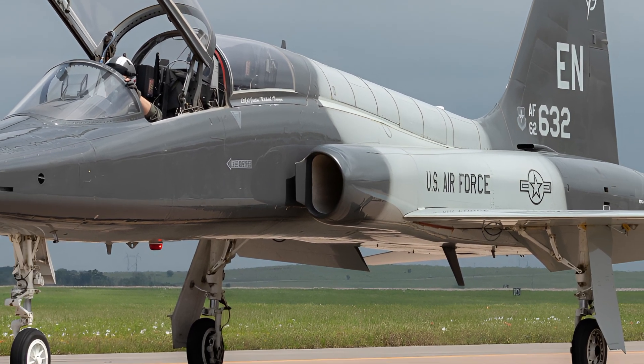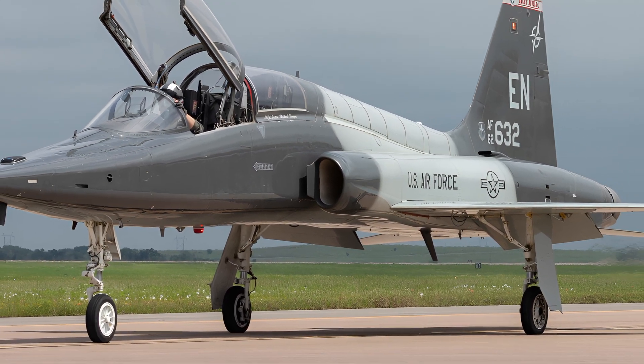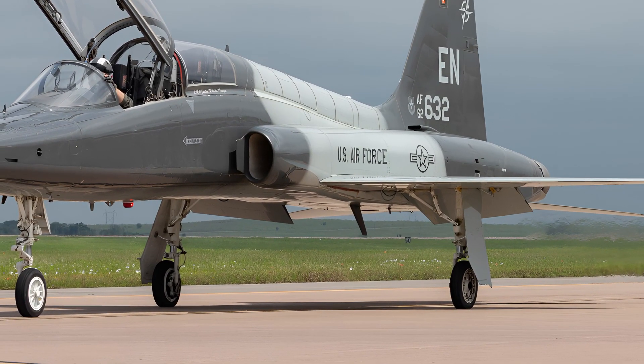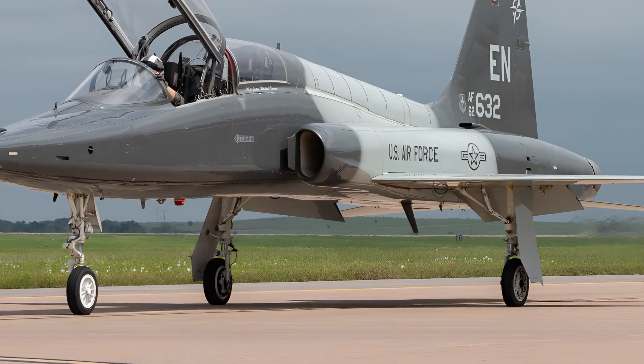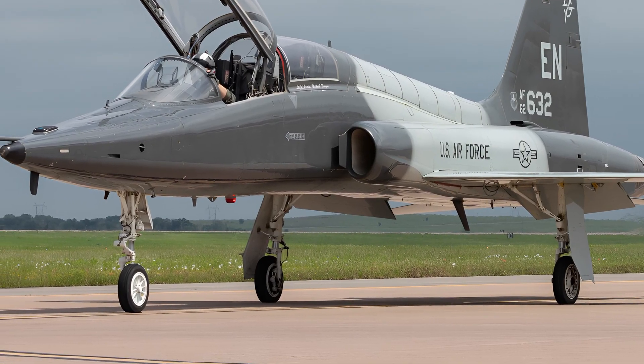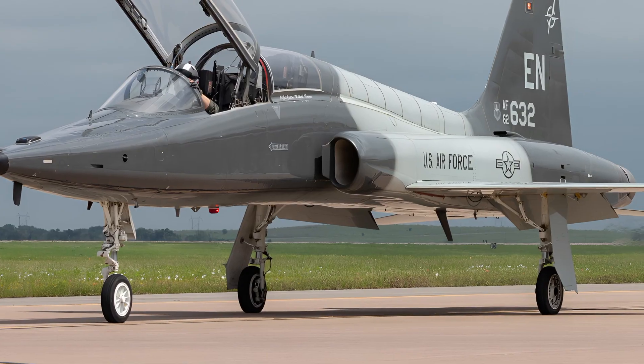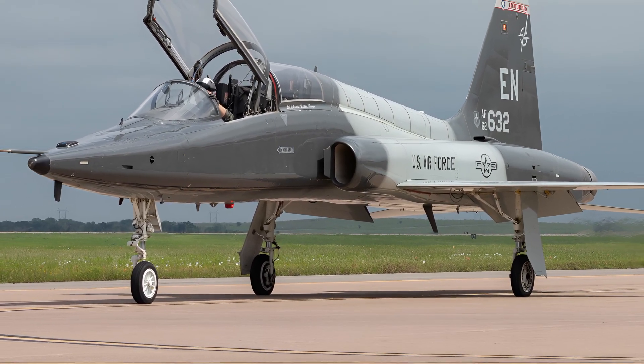The aircraft has a maximum takeoff weight of nearly 12,000 pounds and an operational ceiling of 50,000 feet. With a range of approximately 1,140 miles, it remains highly capable for advanced pilot training missions.